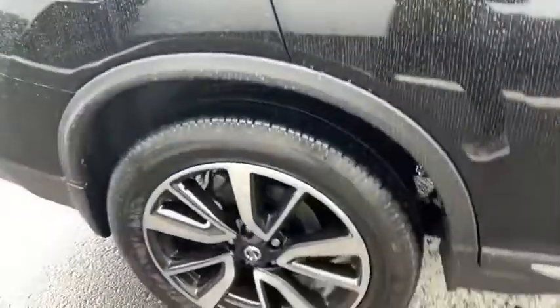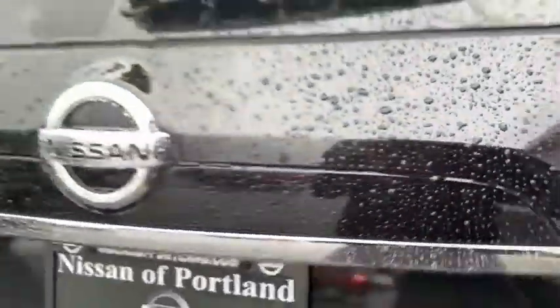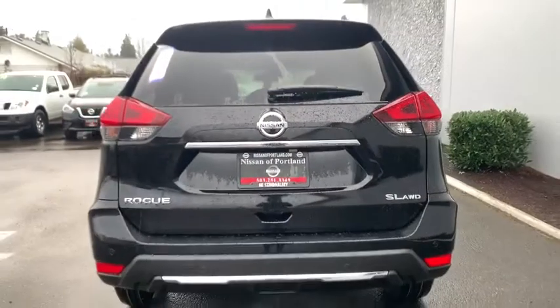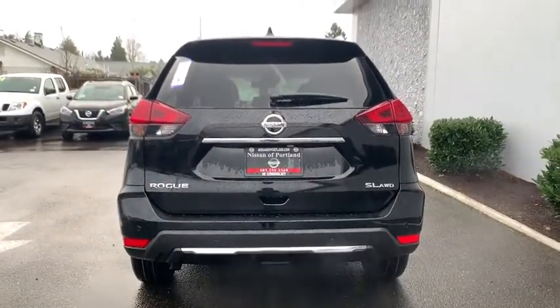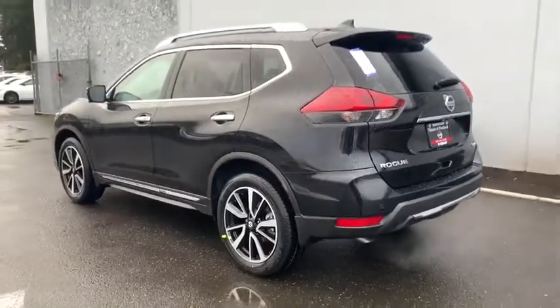Here are some of this vehicle's great options: power passenger seat, keyless entry, power liftgate, remote engine start, navigation system, all-wheel drive, backup camera, leather-wrapped steering wheel, adjustable steering wheel, power steering.